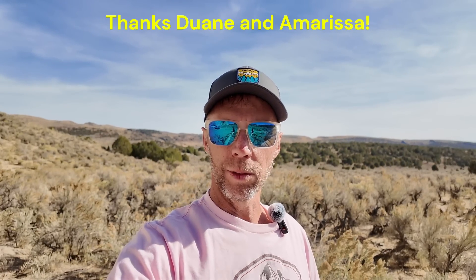Hey there friends and welcome to northern Nevada — a pretty obscure location. I've got to give a proper shoutout to my students Duane and Amarissa; they're the folks who keyed me into this really amazing outcrop and location. Once I saw their pictures of it I thought I've got to get out there, I've got to look at this with my own eyes.